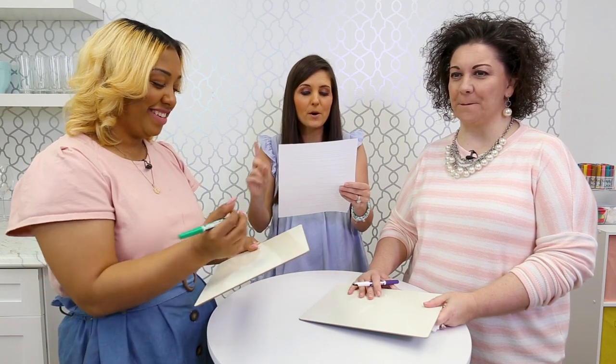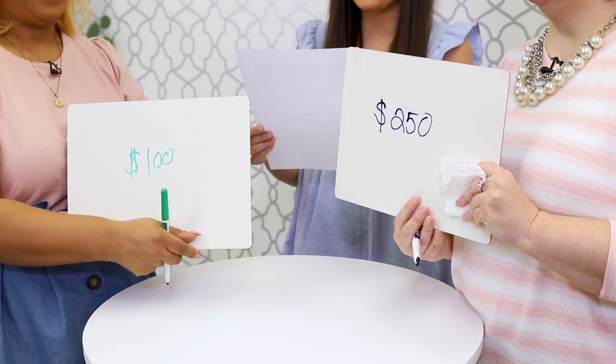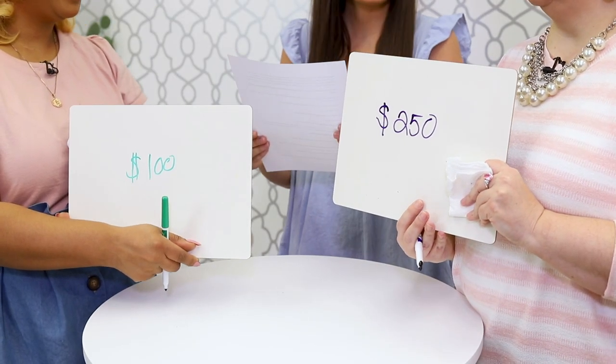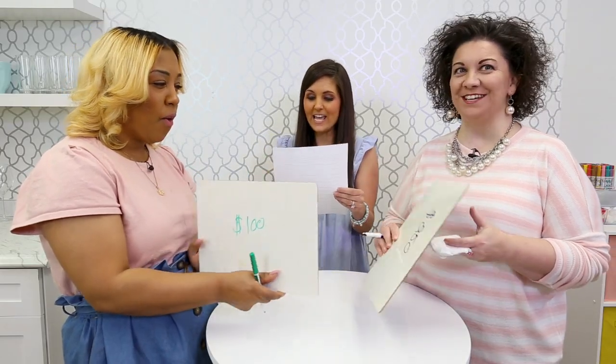How much is a copper penny from 1943 worth? This is a one-cent penny — how much do you think it's worth? Bianca says $100, Lori says $250. The answer: $10,000! Isn't that crazy? Because it's an error coin — there's an error in it. Lori gets a point for being closest.